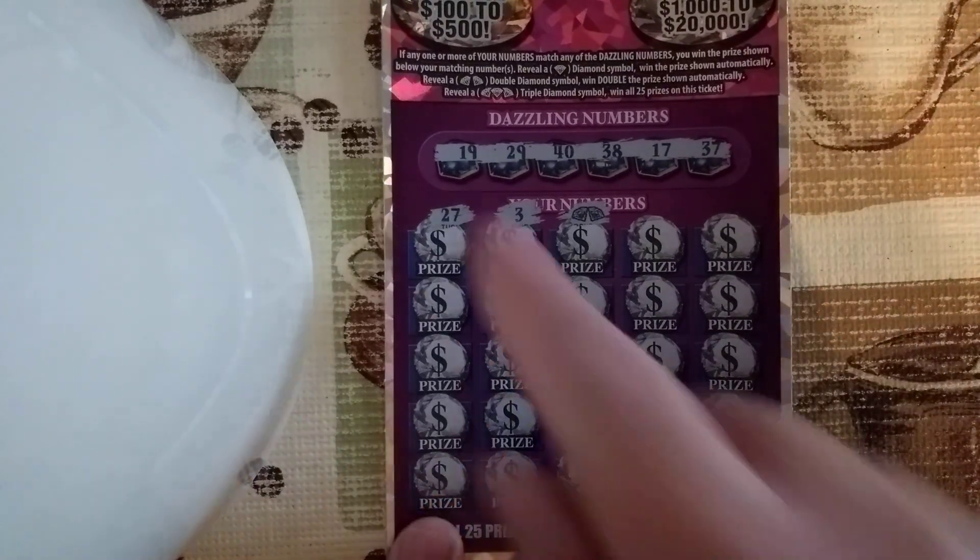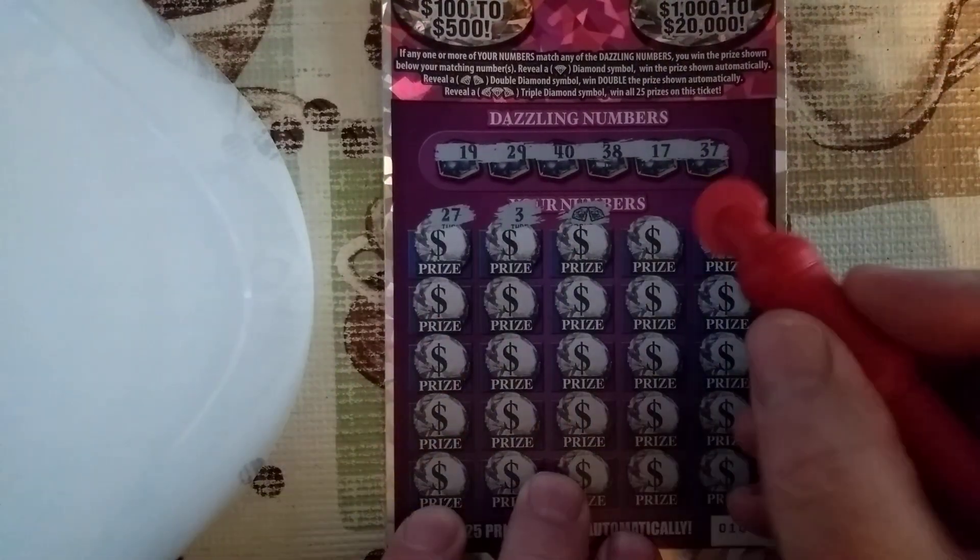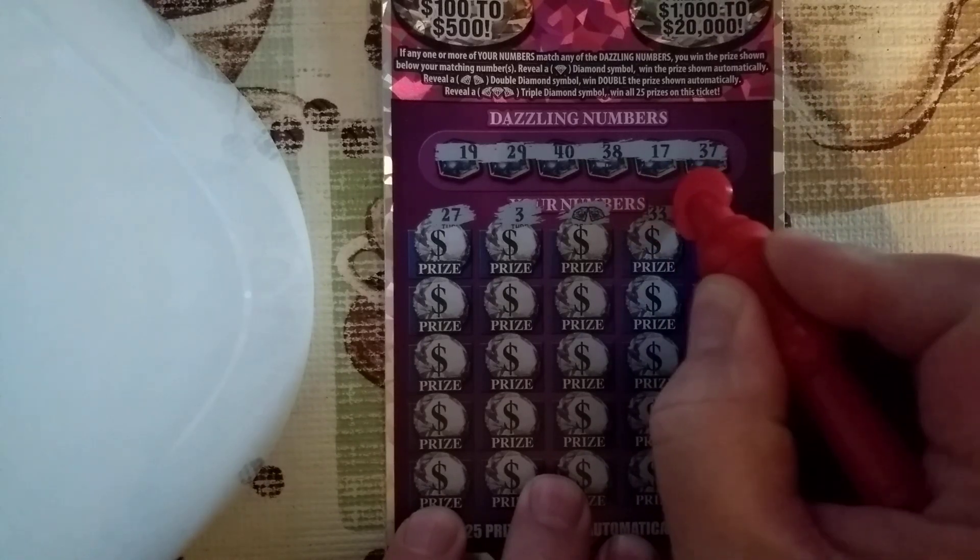So let's keep on scratching here. Here are our matching numbers. Let's keep on scratching and see if we've got anything else on here.